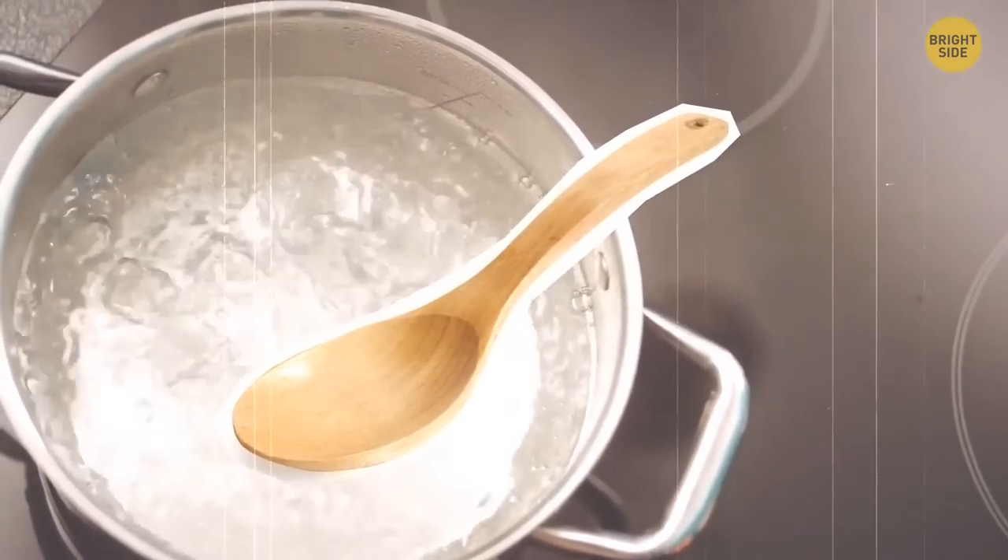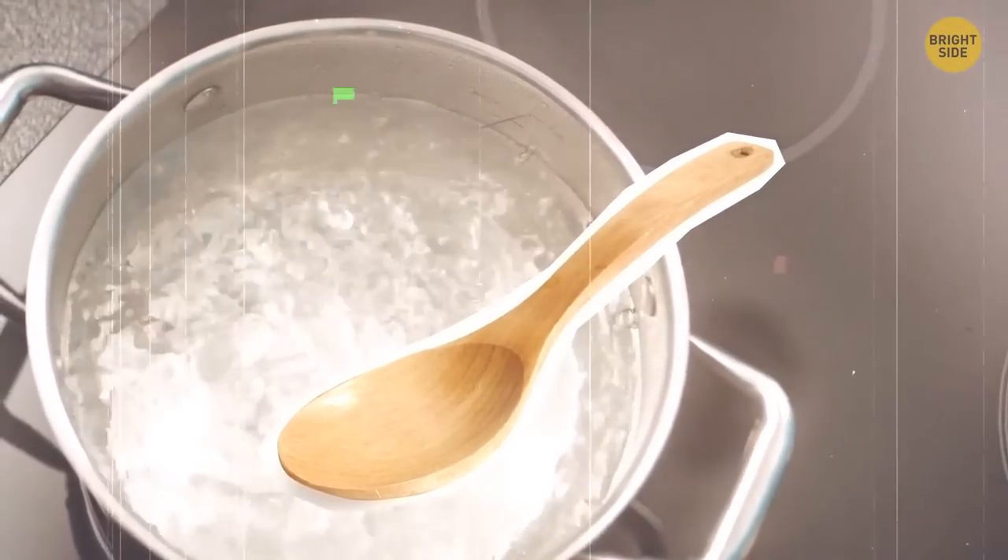Place a wooden spoon across a boiling pot of liquid. That way, you'll prevent it from boiling over.